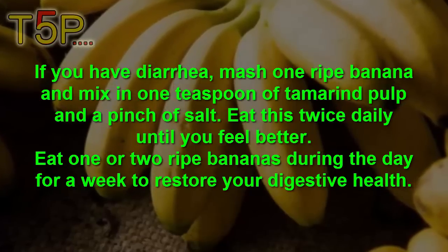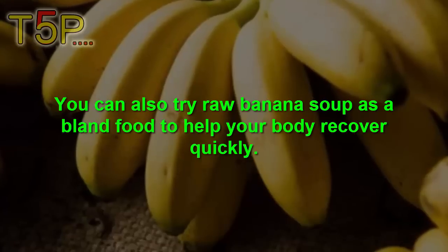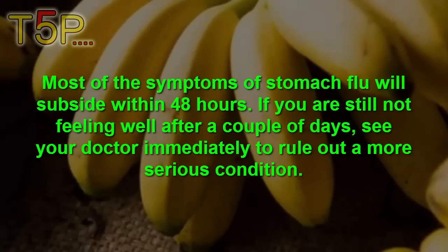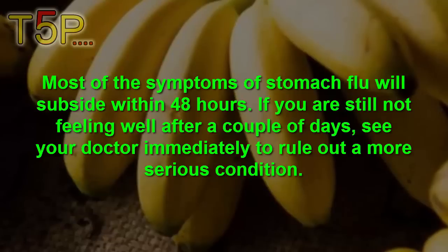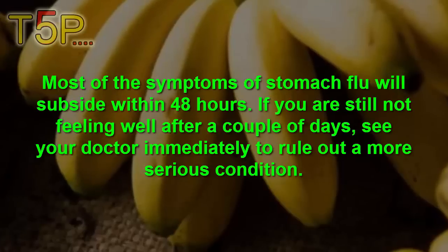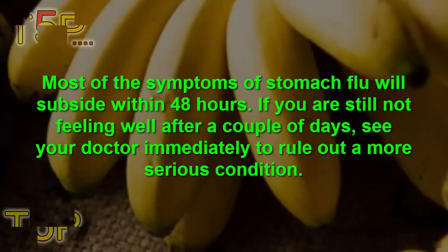Eat this twice daily until you feel better. Eat one or two ripe bananas during the day for about a week to restore your digestive health. You can also try a raw banana soup as a bland food to help your body recover quickly. Most symptoms of stomach flu will subside after 24 to 48 hours. If you are still not feeling well after a couple of days, see your doctor immediately to rule out a serious condition.